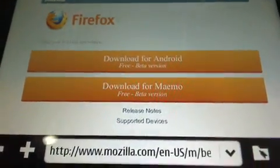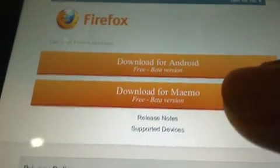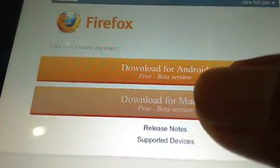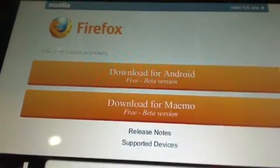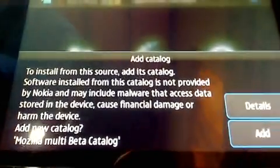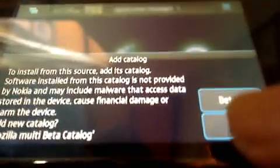To download it, just click 'Download for Android'. Right now it's asking about the catalog — we'll add it.